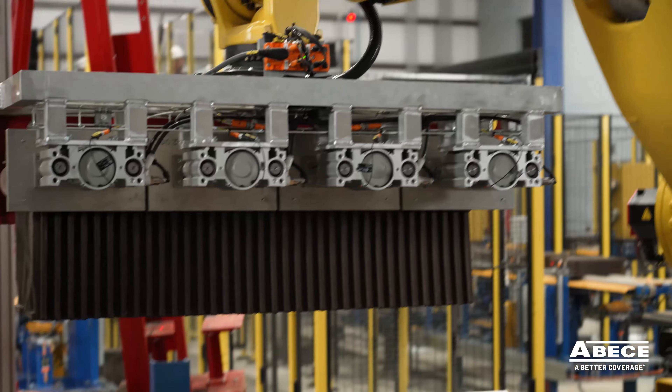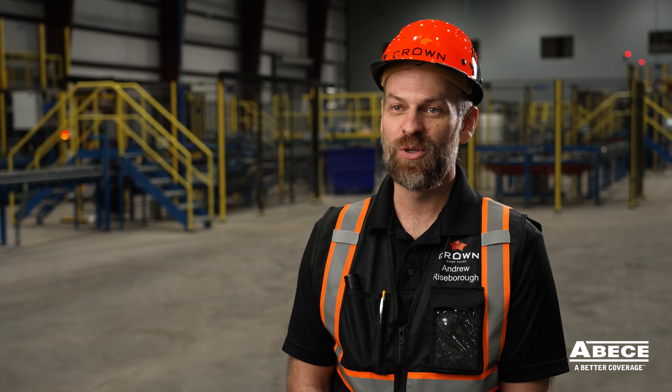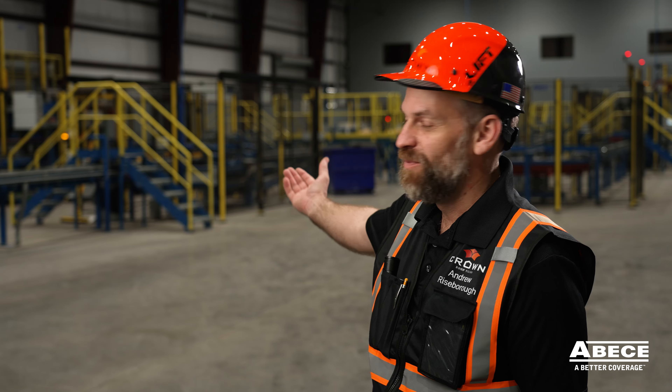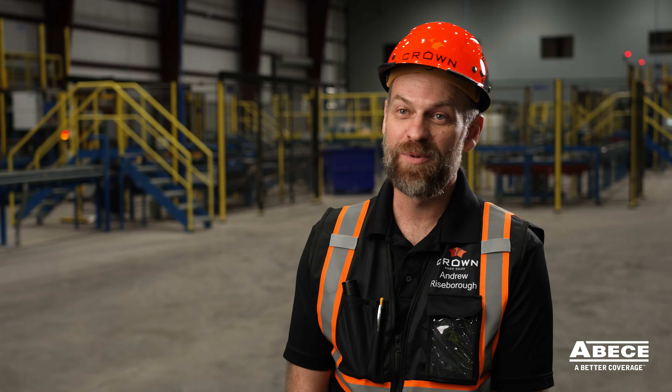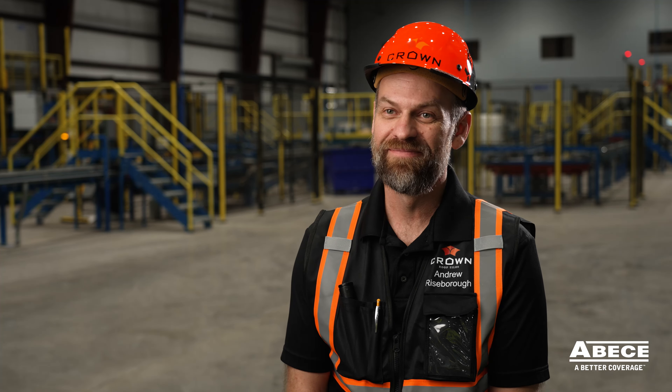I started working with ABC in 2019 when Crown Roof Tiles purchased our first packaging system from them. Since then, we've grown to know the team at ABC very well, and look forward to many more years in producing great roof tile from their machinery.